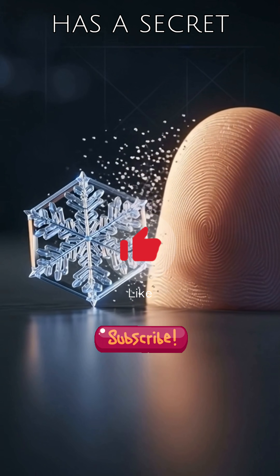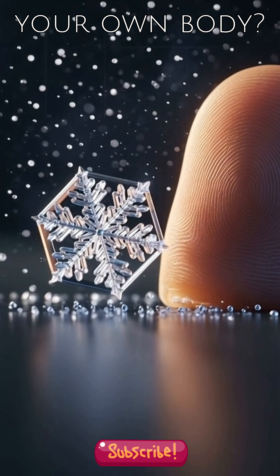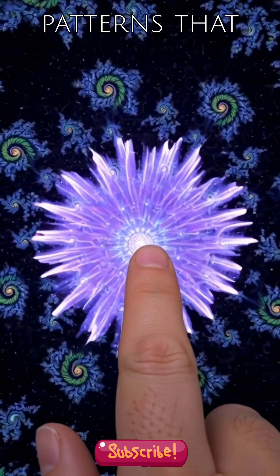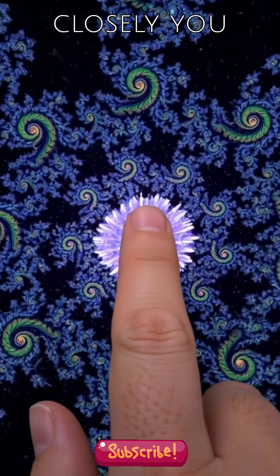What if nature has a secret code, a hidden pattern that builds everything from a snowflake to your own body? These are fractals, fascinating patterns that repeat themselves at different scales, revealing endless detail no matter how closely you look.